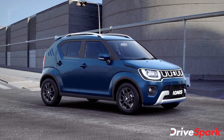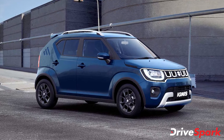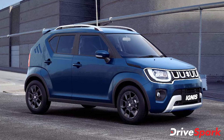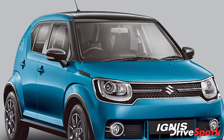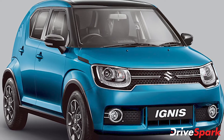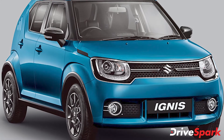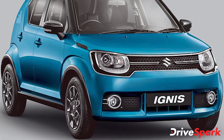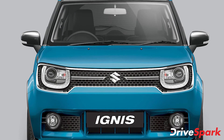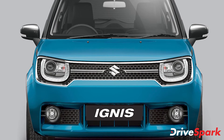Other features specific to the Zeta variant include alloy wheels, multifunction steering with mounted controls, rear wiper and washer, and a start-stop push button among others. Some nice-to-have features that the Zeta variant misses out on include LED headlamps with DRLs, automatic climate control, and the height-adjustable driver's seat. All of these features are part of the top-spec Alpha trim.